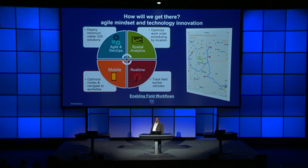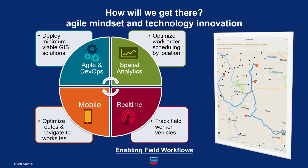So how are we in GIS applications planning to help achieve our corporate strategy for digital acceleration? First, we must be laser focused on enhancing business workflows. We must change our mindset to be more agile and responsive. We will leverage our data foundation and cloud platform once it's in place. And we will innovate with emerging technologies. For example, Chevron upstream is putting a major focus on enabling field workflows. The GIS applications team is supporting this effort by leveraging emerging technologies and developing geospatial workflows such as conducting spatial analytics with network analysts to help optimize work order scheduling by location, consuming real-time HES vehicle tracking data in GeoEvent Server to keep track of workers in the field, and deploying Navigator for ArcGIS to help field workers optimize and navigate their routes to multiple work sites. And finally, we're using DevOps and Agile methods to quickly deploy these as minimum viable GIS solutions.